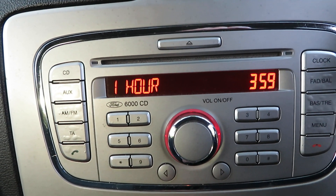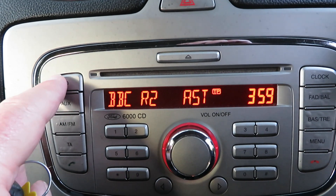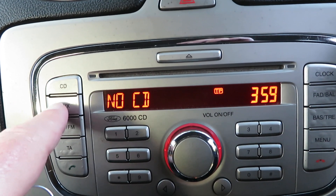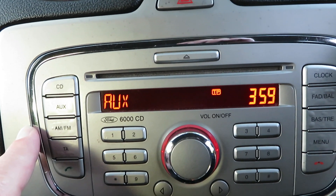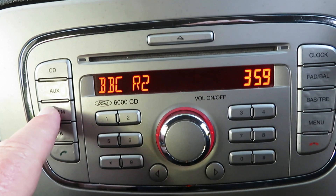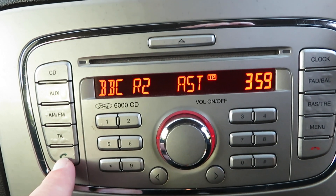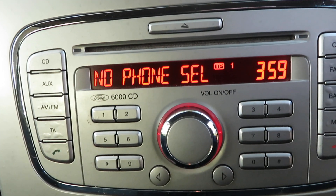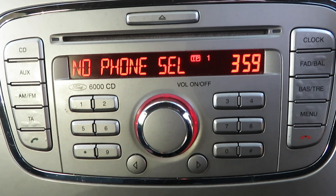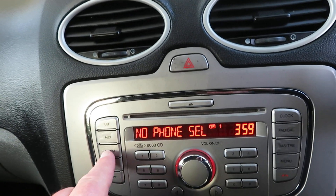Radio here. CD is up there — no CD in the holder at the moment. Auxiliary is there. AM/FM radio. No phone selected, so your telephone as well. So that's all on this system.